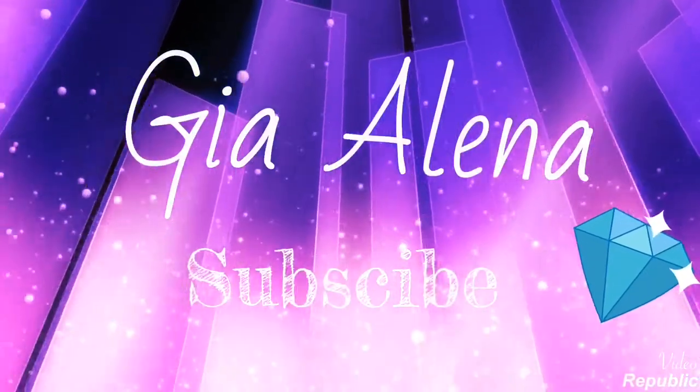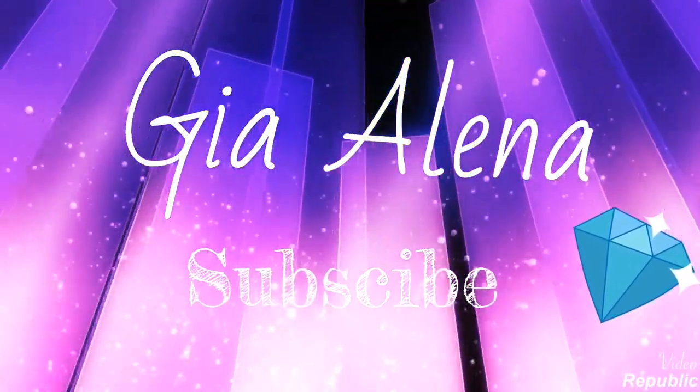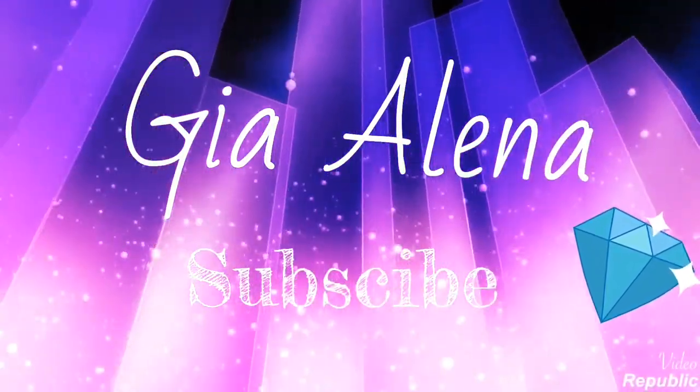Hey guys, welcome back to another video! It's crazy, but it's Gia. I'm going to film this video. I'm really mad and it hurts — I'm so heated. Basically I have to refilm this video and I really don't want to. It's 3:42 and I'm still in my pajamas. Didn't do anything today, which is so much fun.